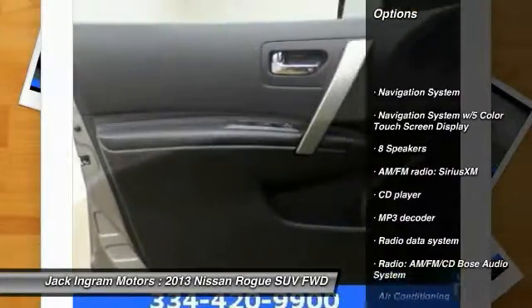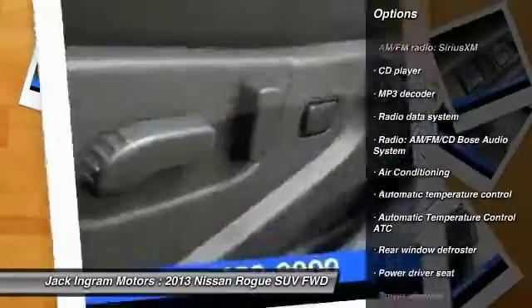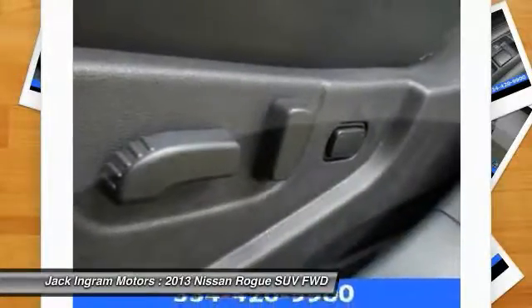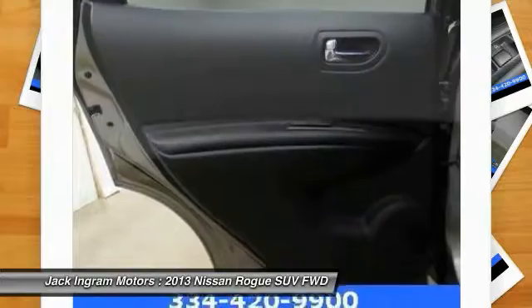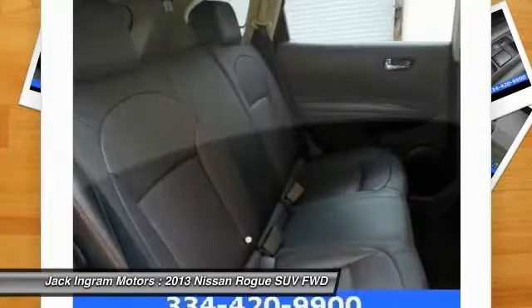Traction control, navigation system, dual airbags, leather wrapped steering wheel, navigation package, power steering, air conditioning, front four-wheel disc brakes, auto dimming rear view mirror, PPO, eight speakers.